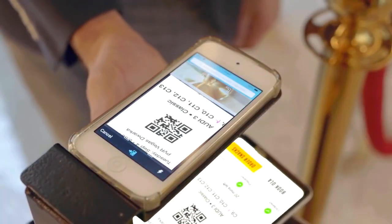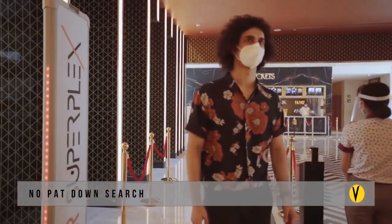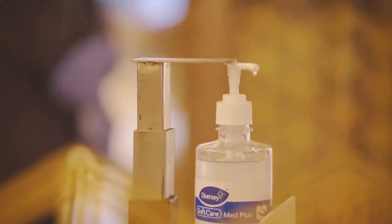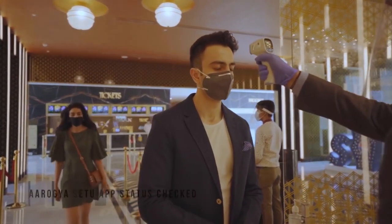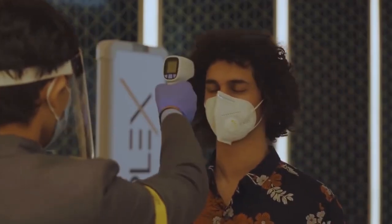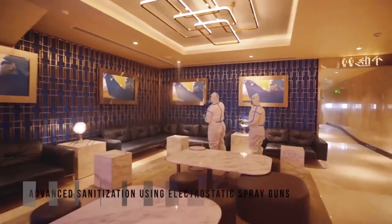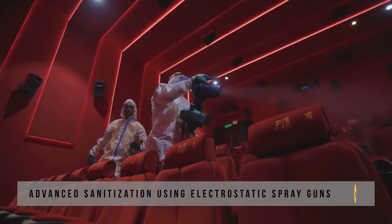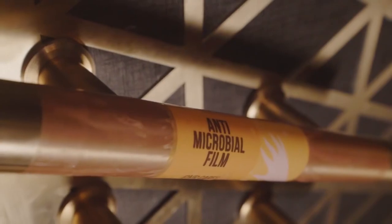Security check and entrance operating procedures have also been amended. Hand sanitizing stations are installed at important places inside the cinema. While physical security checks have been eliminated, our guests are requested to undergo temperature screening and to wear face masks for the safety of all. Entry is restricted for guests with symptoms and their money refunded. The entire cinema has been sanitized using advanced ultra-low volume treatment technology for complete coverage and long-lasting protection.